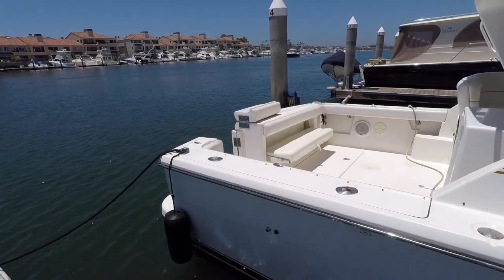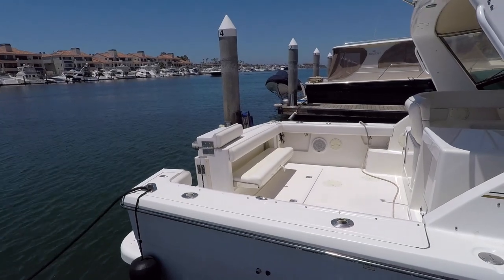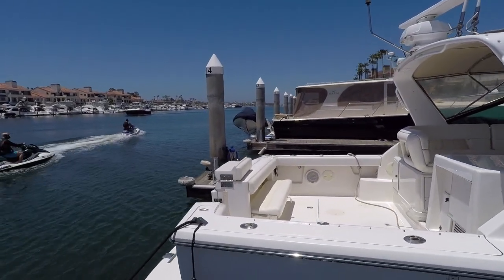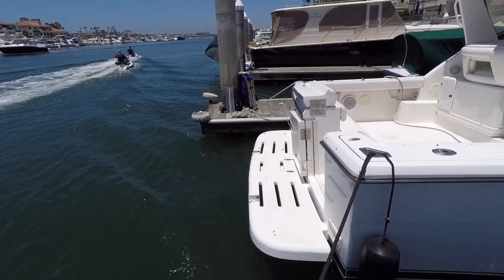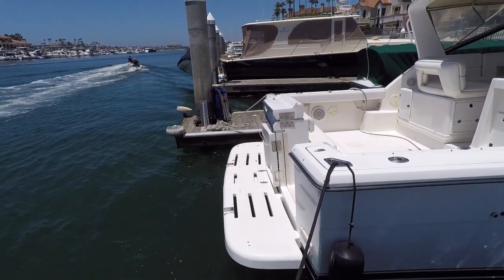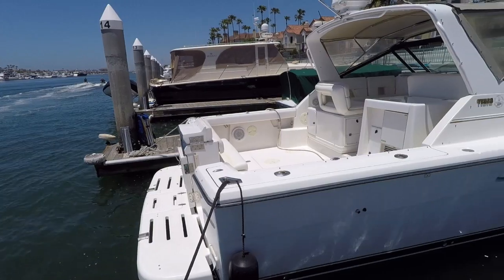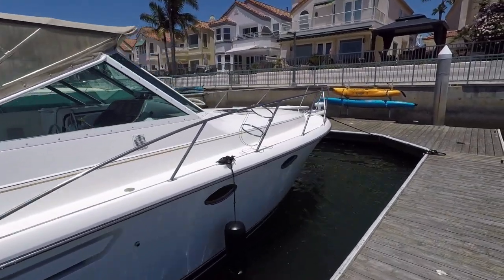You have four rod holders, and it looks like there are quick-connect attachments here for what was probably a bimini top at one time — it would have had a bow that came over to offer more shade. I'll ask if they have it. Here on our swim step, we have a swimming ladder and attachments for a tender. We do have the mounts for a bait tank, but speaking with the owner, he never fished it — he said the previous owner was one of those guys who thinks they want to fish but doesn't actually fish.